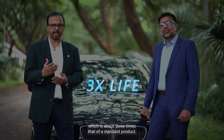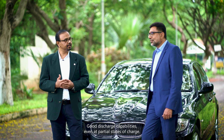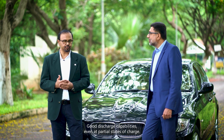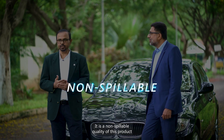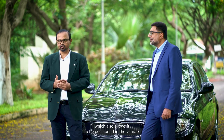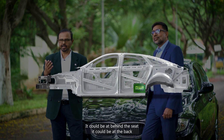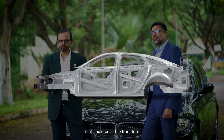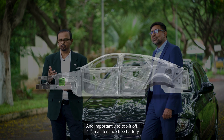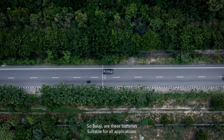In terms of application, this means rapid recharging, a very long life of the battery — about three times that of a standard flooded product — good discharge capabilities even at partial states of charge. It is a non-spillable product, which also allows it to be positioned anywhere in the vehicle: behind the seat, at the back, or at the front. And importantly, it's a maintenance-free battery.